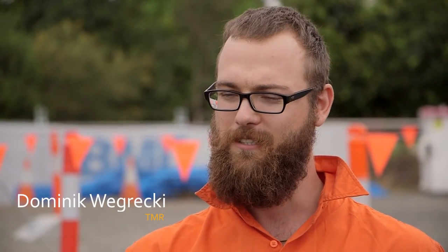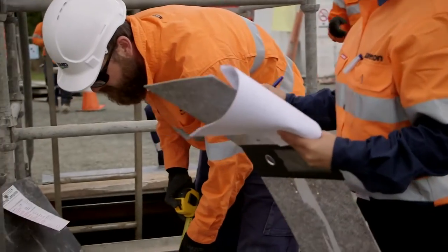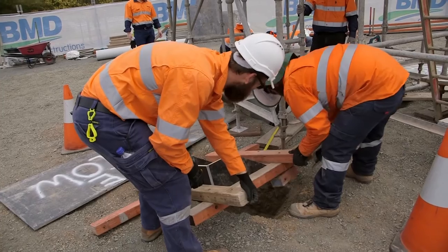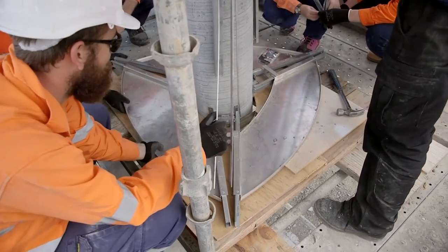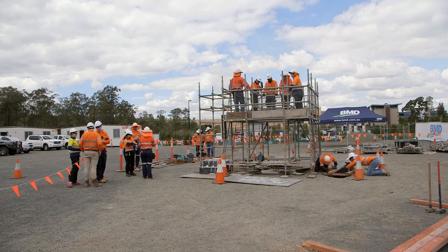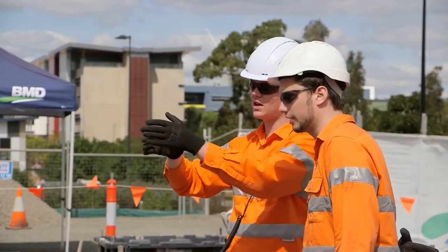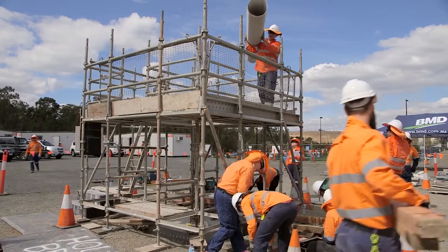The thing I was most excited about for this week was actually getting out on site and being able to contribute in all the different areas of construction — doing some formwork, tying some reo, pouring some concrete; all the things you usually don't get to do when you're in the office. The thing I learned from the Constructionarium Australia experience was that planning is really important — you need to think through all the steps that go into it, then follow that plan to the letter. And if problems or issues come up, you just have to solve them on the spot.